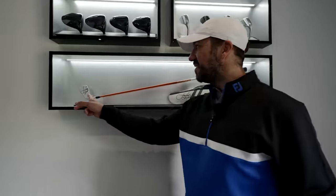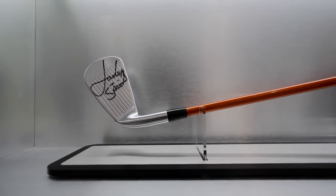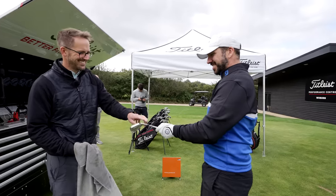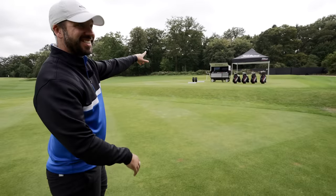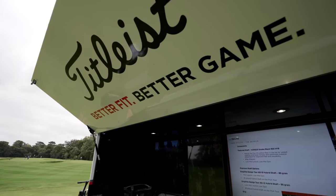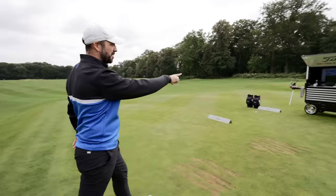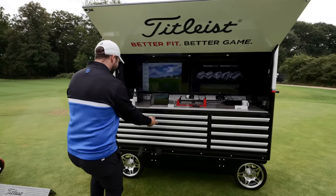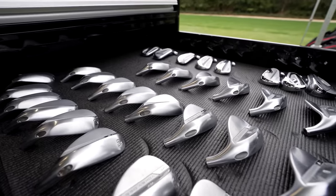There's a replica of Spieth's club here - the shot that he hit on the way to winning the Open at Birkdale, that famous shot from by the side of the Titleist Tour truck. This little truck is based on what NASCAR teams use in the US - it's like a battery-powered mobile fitting truck with all the different drawers, shafts, and clubs inside.